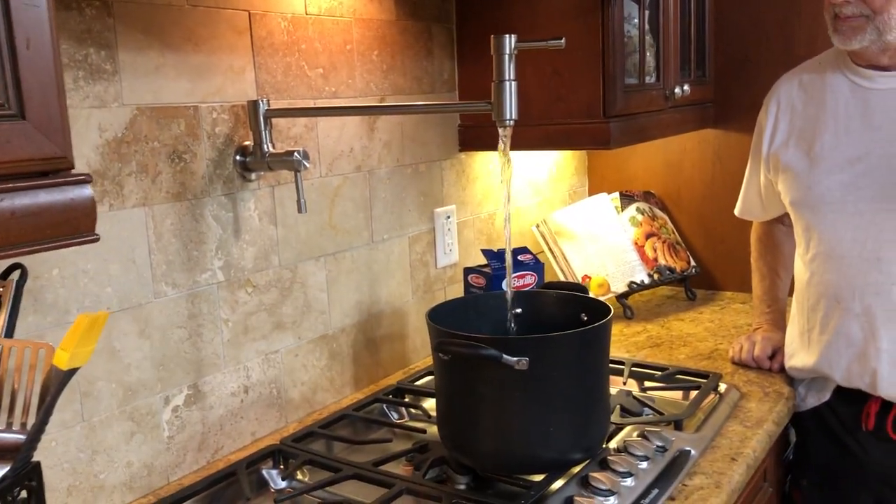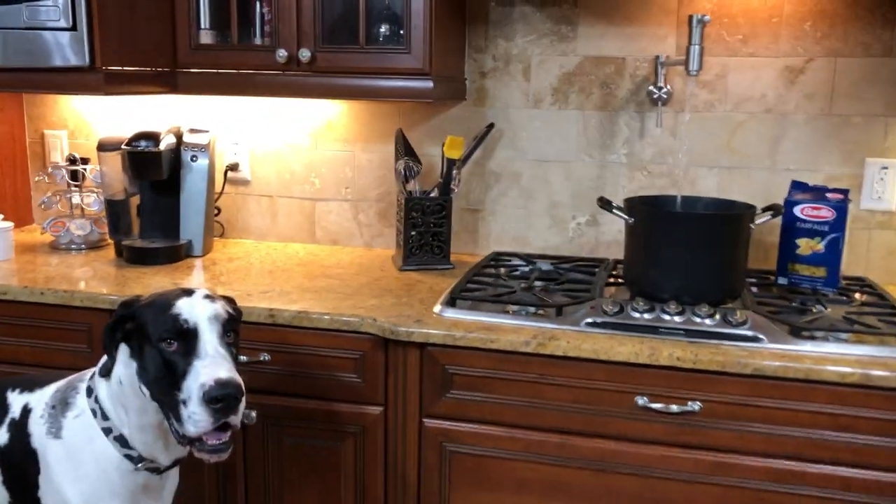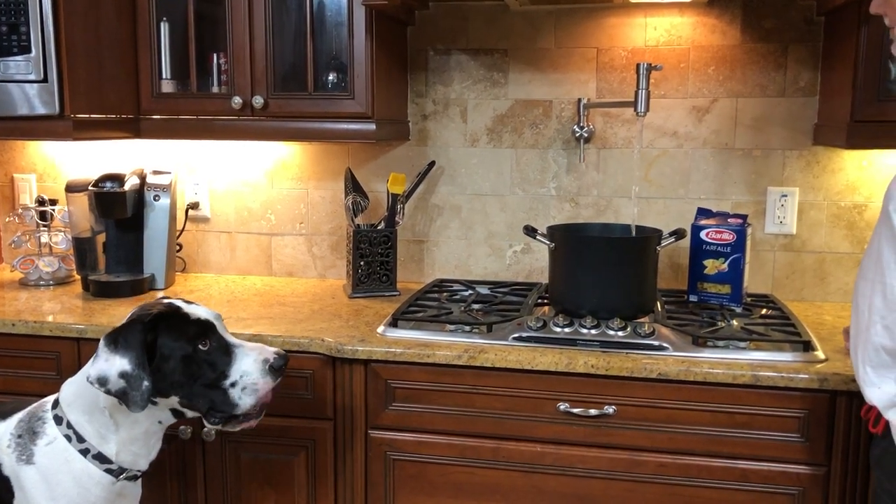It needs water. It's like a stock pot. Look at the stove. What do you think, Mike? Yeah, water going into the stove. A lot of pot on the stove.